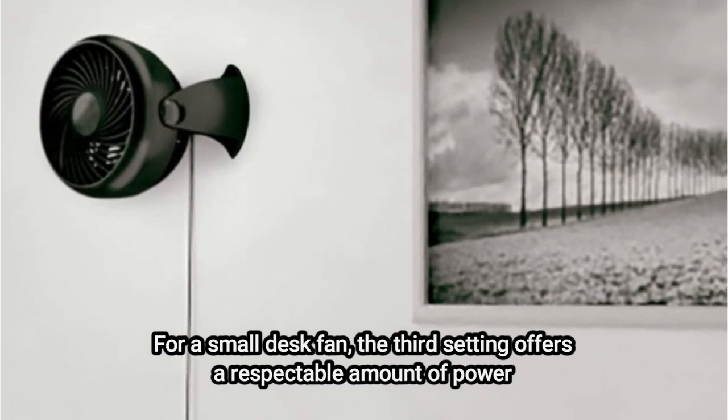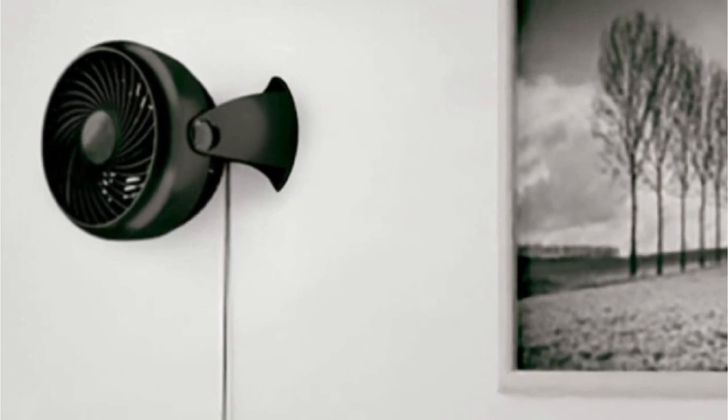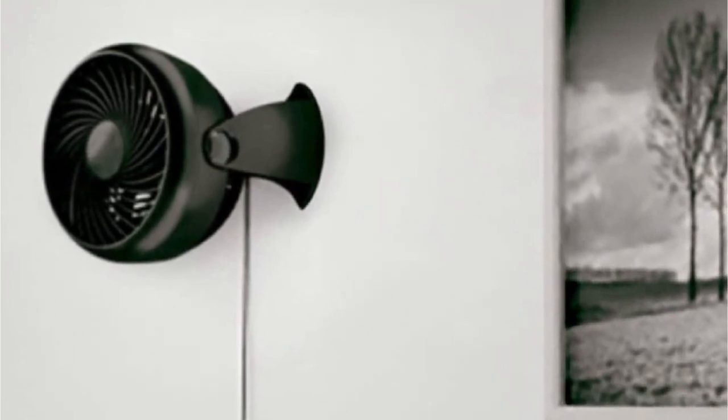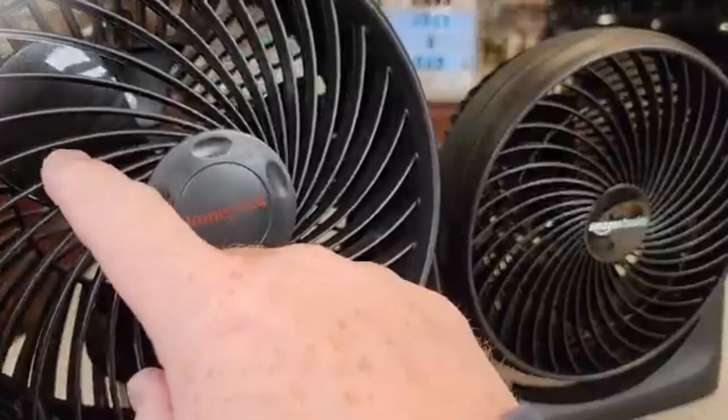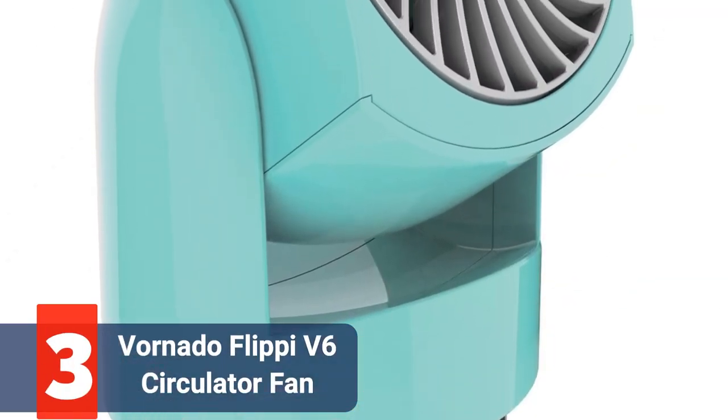Despite being constructed entirely of plastic, it feels substantial and strong. It's a really high-quality little tabletop fan for the price. Additionally, this fan has less power than its predecessor, the Honeywell HD809, but it has been specially made to be quieter. At number three on our list is the Vornado Flippy V6 Personal Air Circulator Fan.